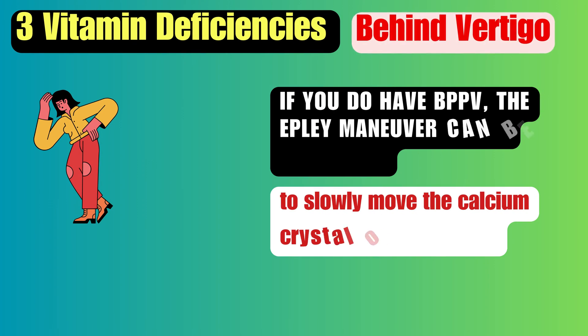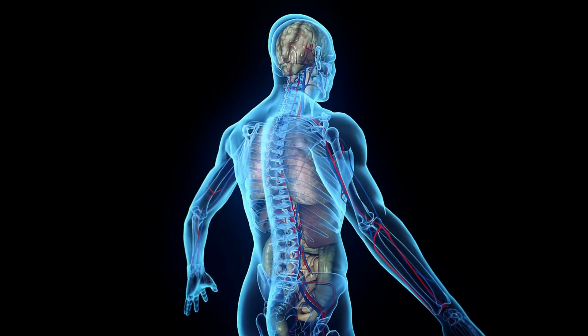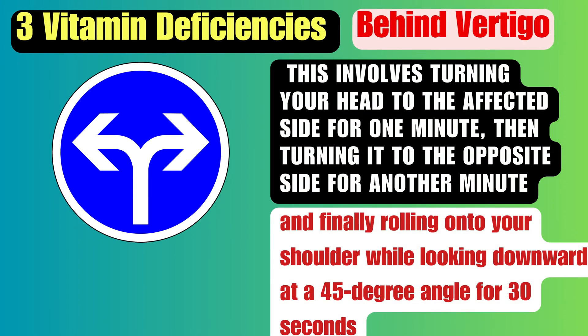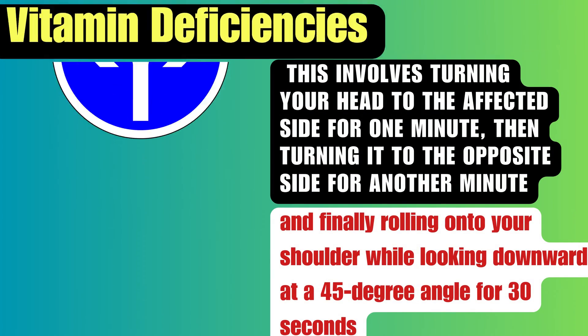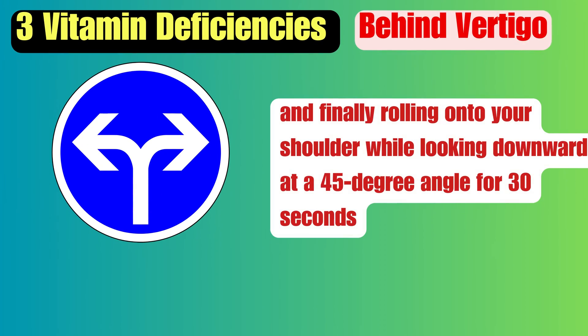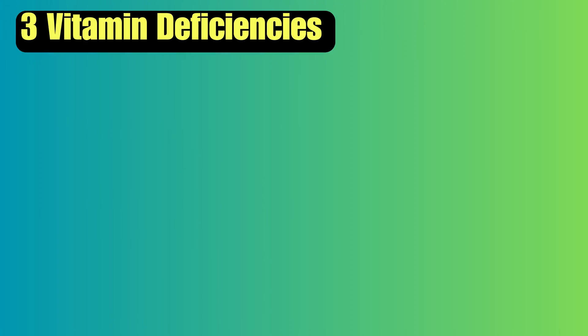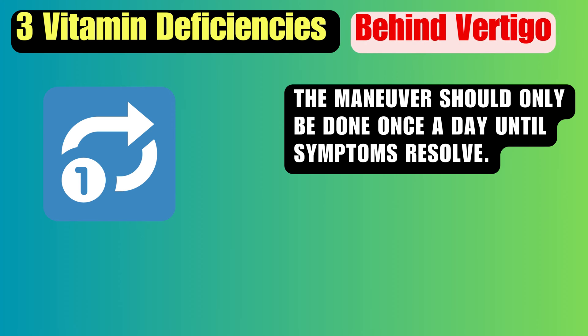If you do have BPPV, the Epley Maneuver can be performed to slowly move the calcium crystal out of the canal. This involves turning your head to the affected side for one minute, then turning it to the opposite side for another minute, and finally rolling onto your shoulder while looking downward at a 45-degree angle for 30 seconds. The maneuver should only be done once a day until symptoms resolve.